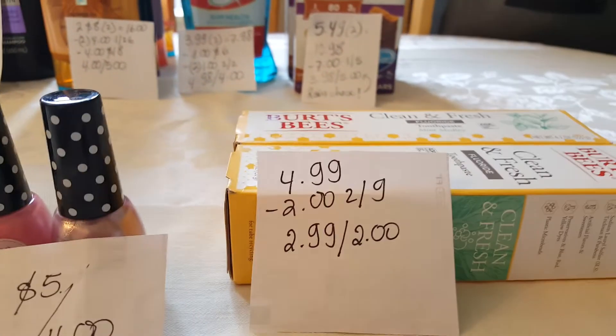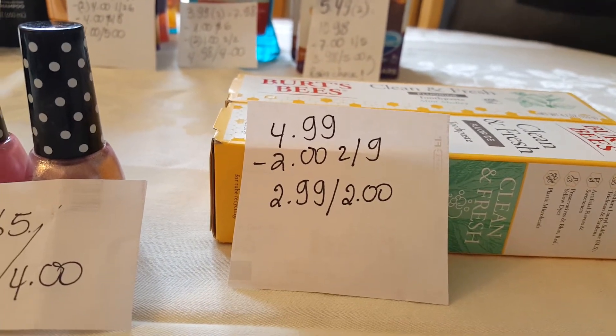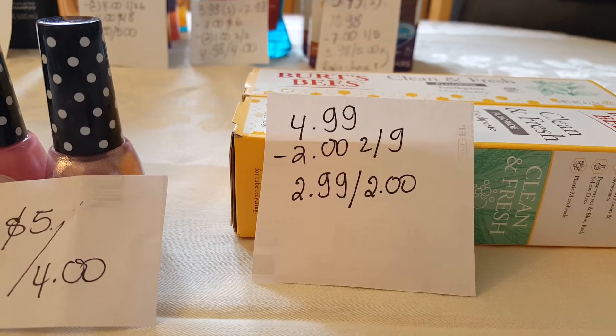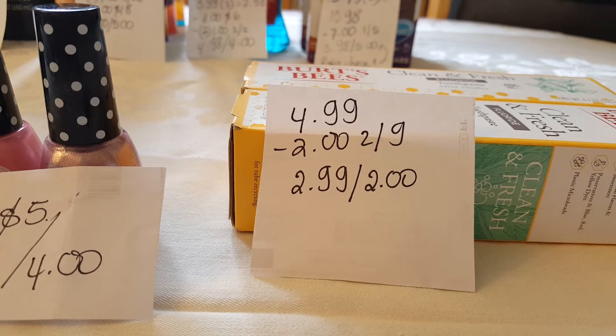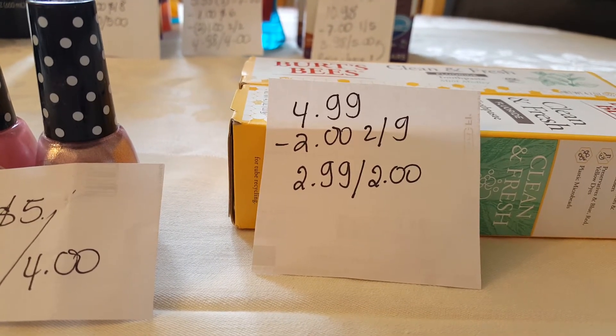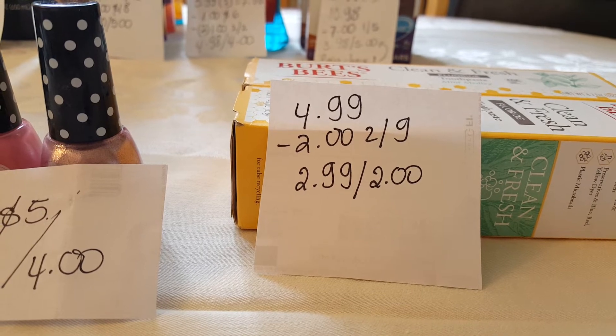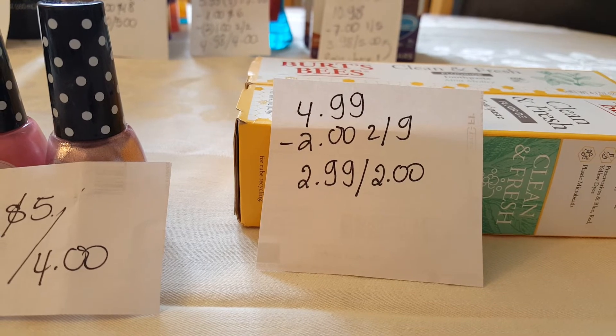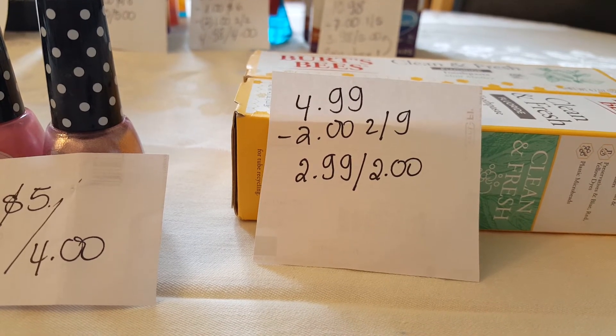Burt's Bees toothpaste — you can also do Crest if you don't like this one. I don't use the CVS app, so I just went with manufacturer coupons. I used two of the $2 off coupons from the February 9th insert. For each toothpaste, I paid $2.99 and got $2 back.